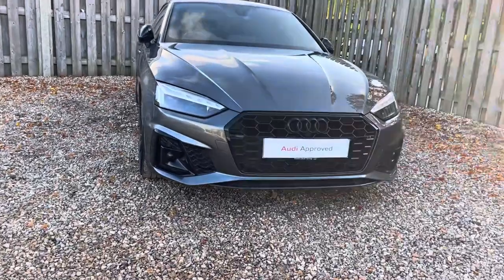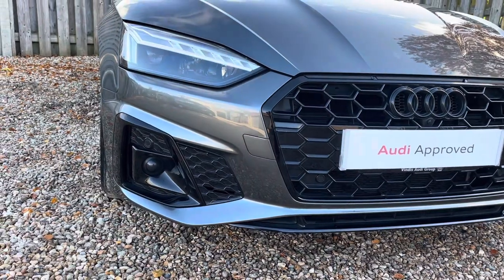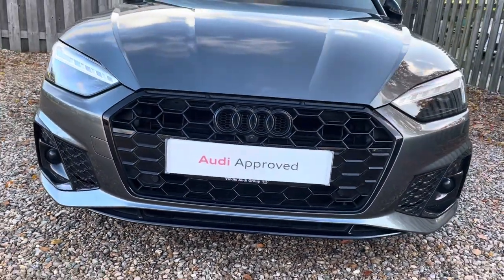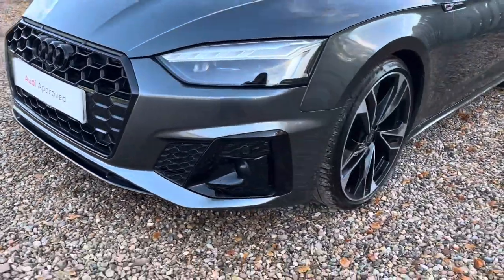Diving straight down to the front of the vehicle, you can see the impressive Audi Matrix LED headlights with dynamic indicators and LED daytime running lights. These look fantastic alongside the iconic Black Edition single frame Audi grille, giving the car a very sleek and stylish look.